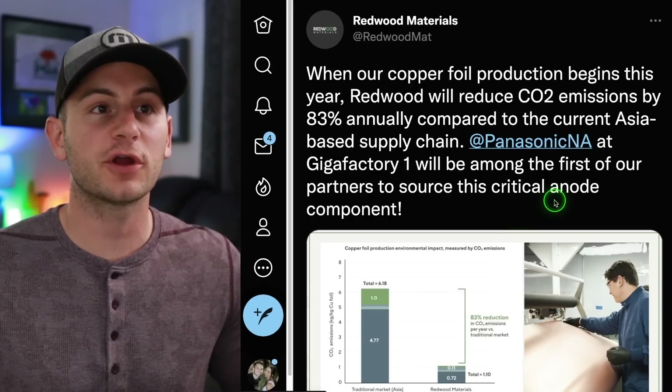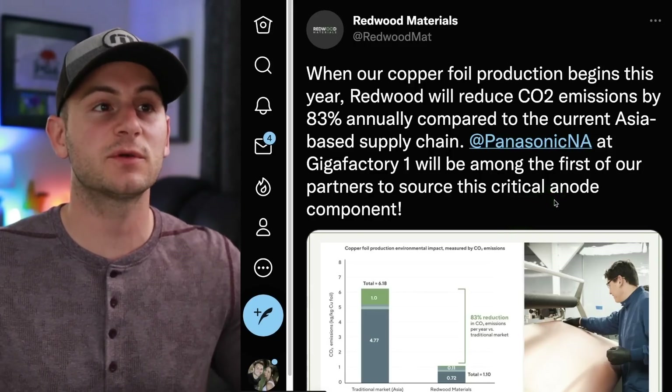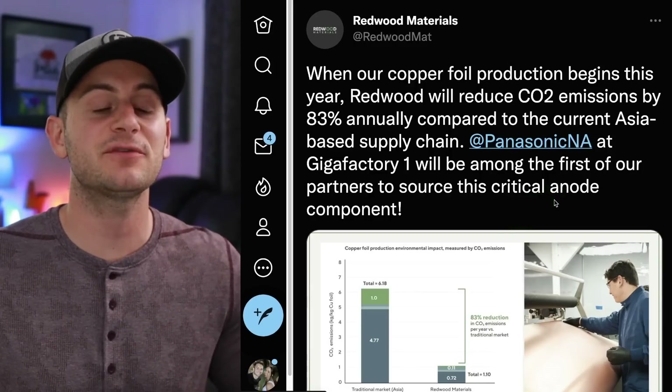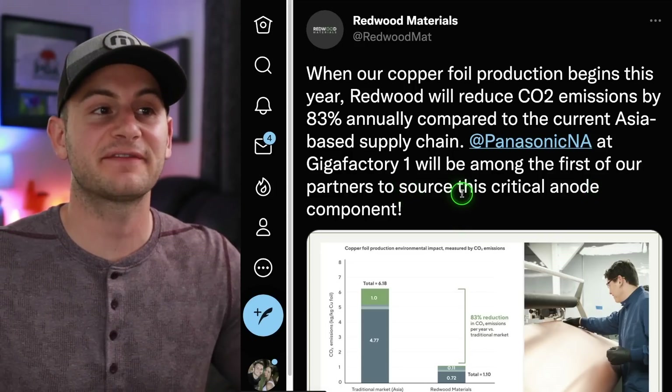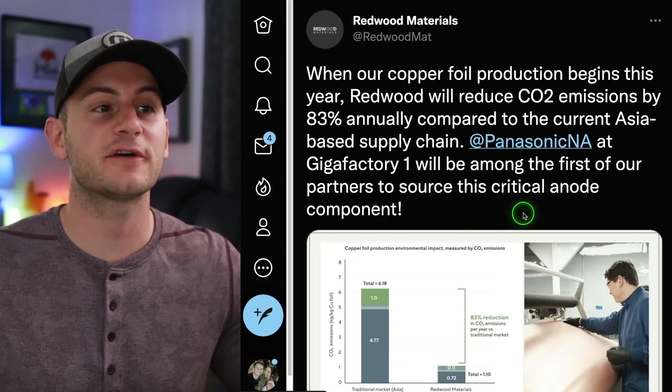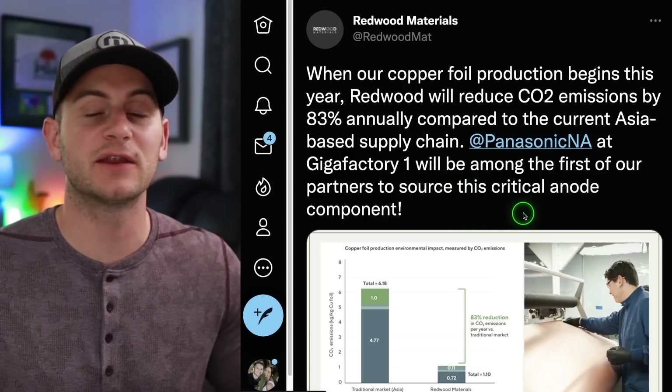Redwood Materials said when their copper foil production begins this year, Redwood will reduce CO2 emissions by 83% annually compared to the current Asia-based supply chain. Panasonic at Gigafactory Nevada will be among the first of their partners to source this critical anode component.